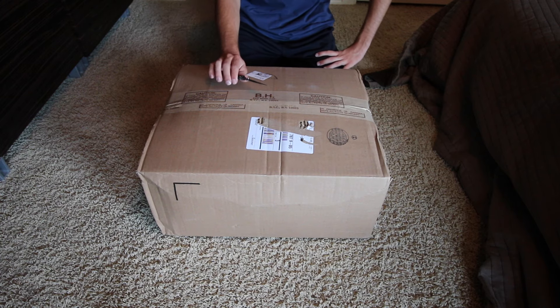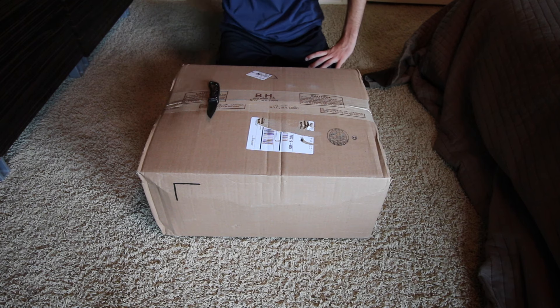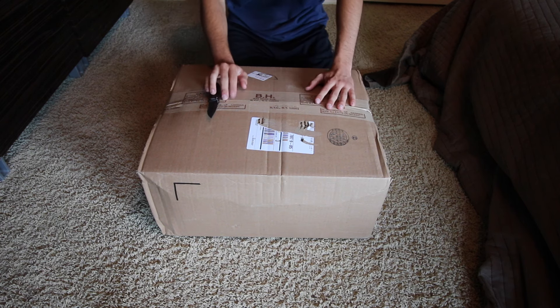Hey guys, Brandon here from GoPros and Stuff 19. I finally have my 3DR Solo, but not in a complete pack that I ordered yet.